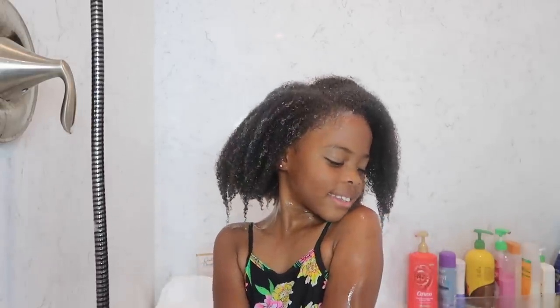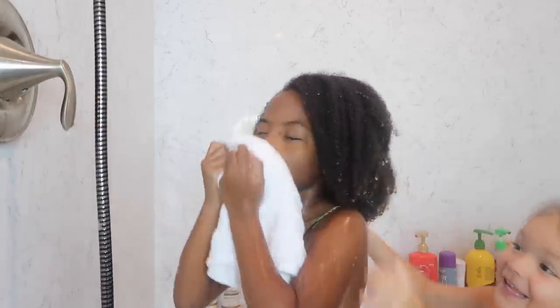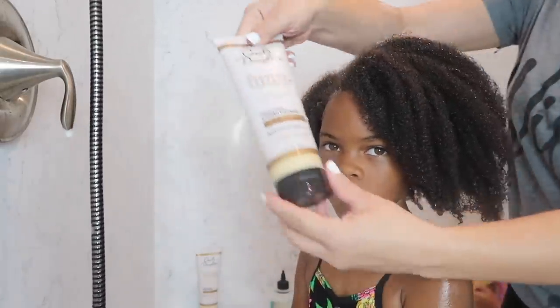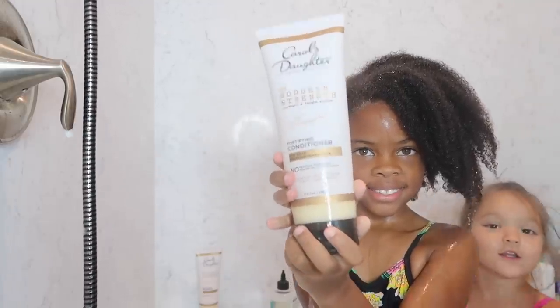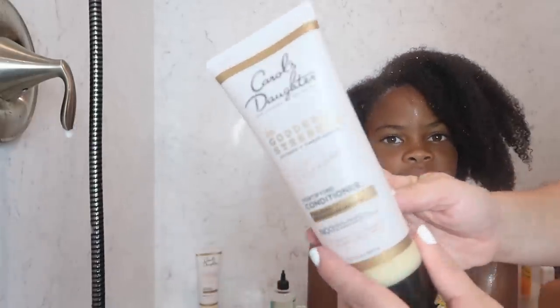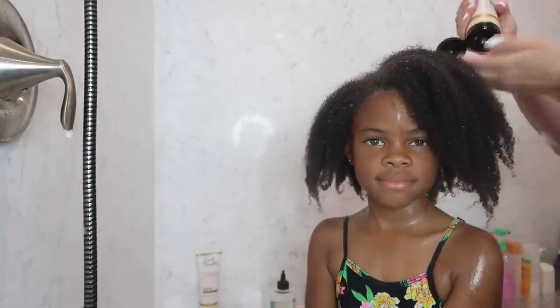After the hair is fully rinsed out and free of all the shampoo, I'm going to go ahead and apply some conditioner. I'm also using Carol's Daughter conditioner today. This is the time when I would normally apply some deep conditioner and put a cap on her hair and just let it sit for a while to make sure all of her strands are penetrated with the conditioner — this is a really important step you do not want to miss for her hair texture. Conditioning and moisture are key to her routine.